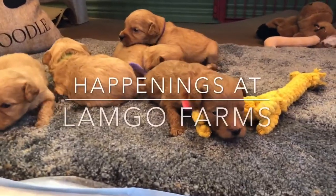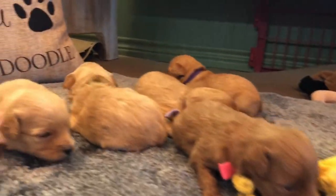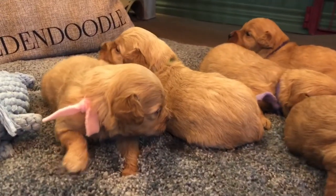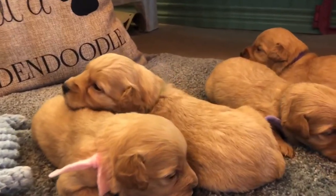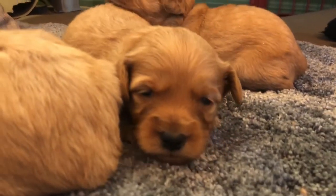Say hi. We are here with Chiquita and Dukes. Mini Golden Doodle babies — our all-girl litter.